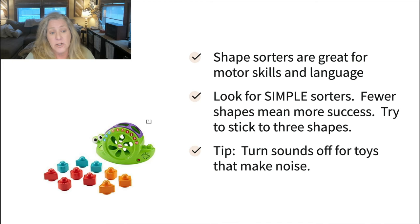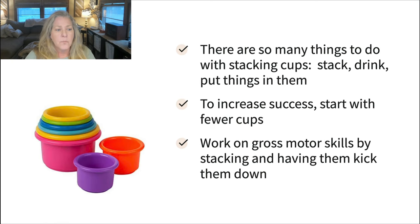Another communication temptation: this one has a little button that plays music, which you want to turn off, because if the toy's making noise, the child doesn't need to be — and we want them making the noise. For kids who are really focused on the noise, turn the button off, then use gentle interference: put your hand over the button, and when they go to move it, model a word like more music or move. It becomes a communication temptation in and of itself.